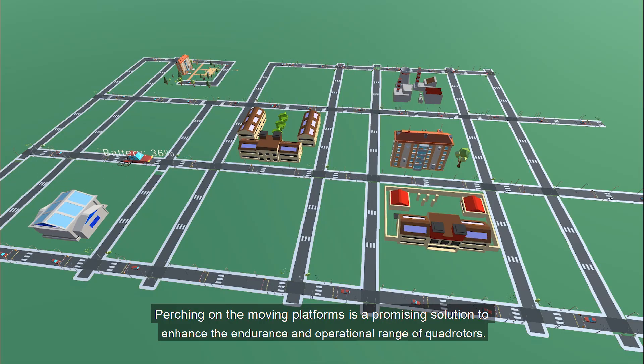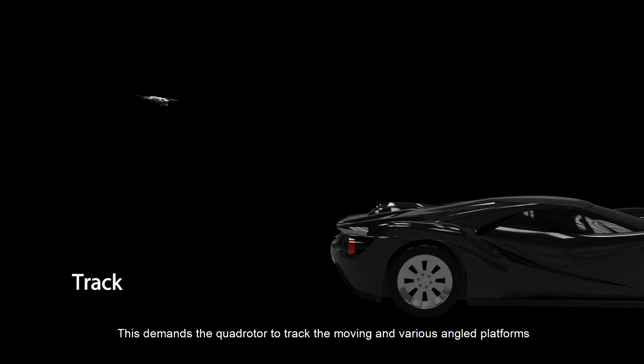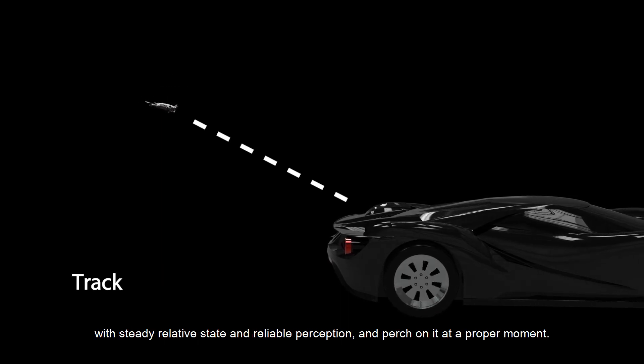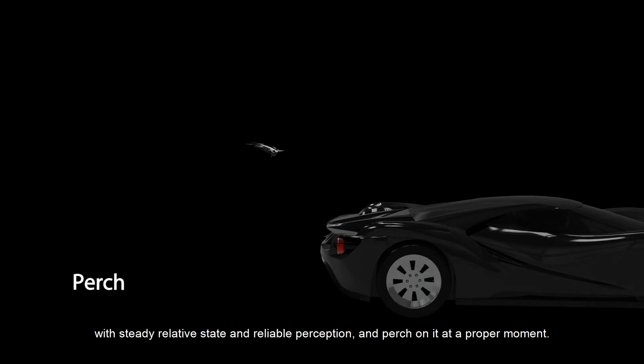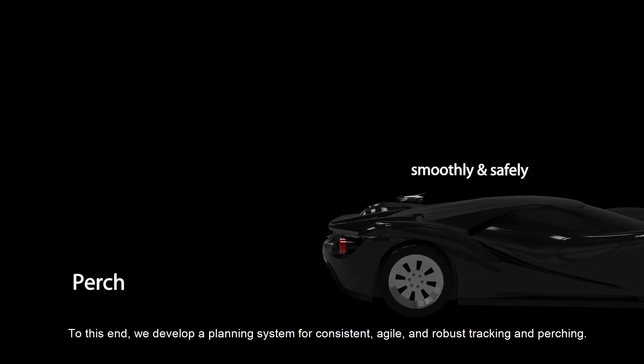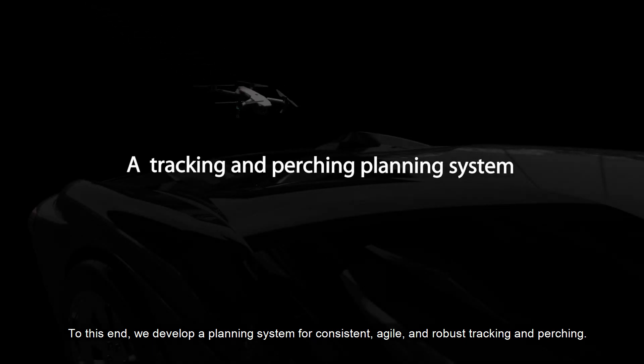Perching on moving platforms is a promising solution to enhance the endurance and operational range of quadrotors. This demands the quadrotor to track moving and variously angled platforms with steady relative state and reliable perception, and perch on it at a proper moment. To this end, we develop a planning system for consistent, agile, and robust tracking and perching.